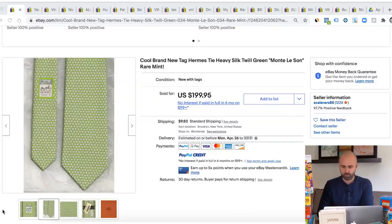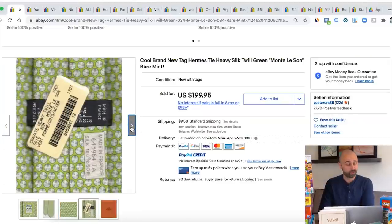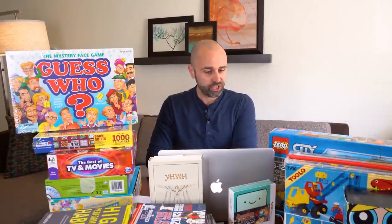For example, on the screen right now we have a brand called Hermes, H-E-R-M-E-S, and this sold for $199 brand new with tags. But there are tons of ties out there that can literally sell for 30, 40, 50 bucks. I've sold ties all day long for $50 to $100 — it's a really high-end Italian brand. Go to the tie section; ties like Brooks Brothers, Ralph Lauren — anything with weird prints or anything that looks unique can make really good money. So ties is niche number one.